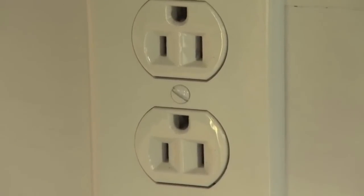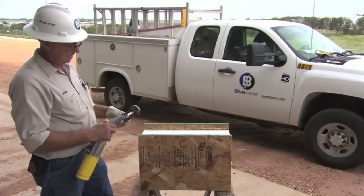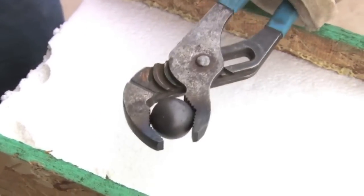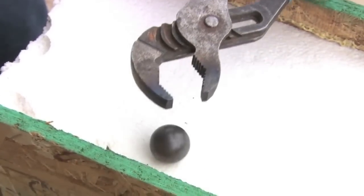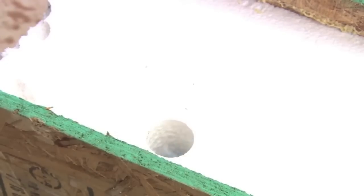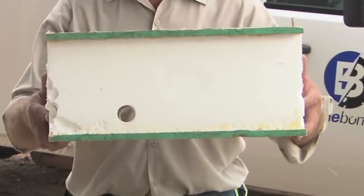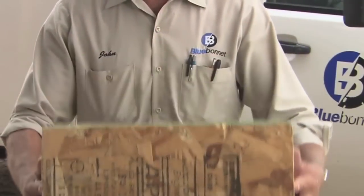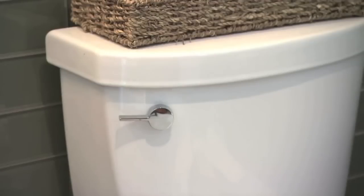A metal ball is heated to 500 degrees and dropped into the top of the wall. The ball burns a path down to the utility box, which will be used for wiring. It's a hot and smoky process, but it preserves the strength and energy efficiency of the wall.